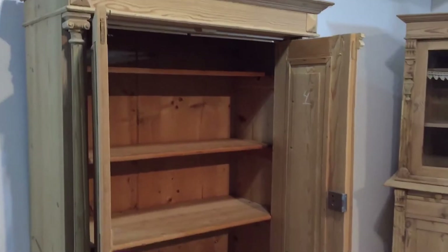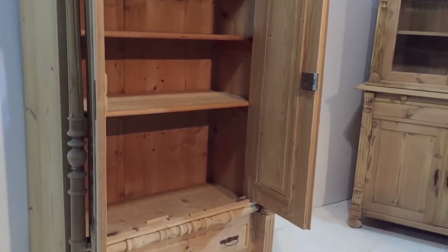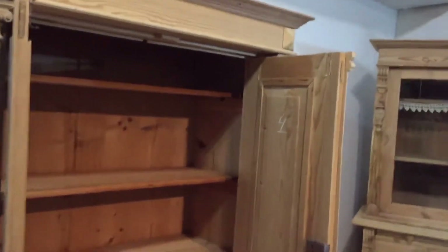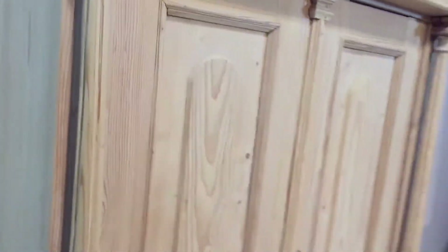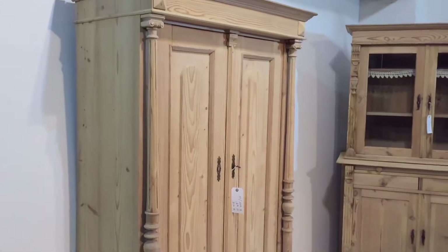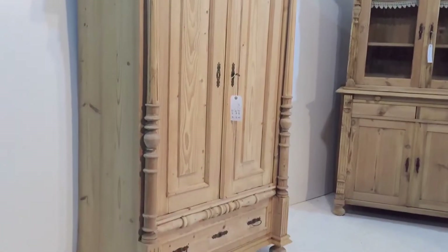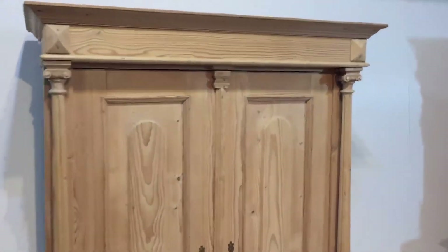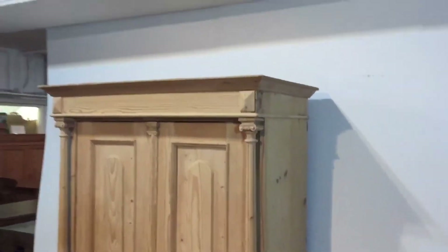With an internal depth of 16 inches, it would make an ideal children's wardrobe — it might not be deep enough for hanging adult clothes, but we can put a rail in for you if you'd like, if you have shallow things to hang. This is a one-piece wardrobe; it doesn't dismantle, so be careful if you've got limited access, twists and turns in your stairway if it's going upstairs.